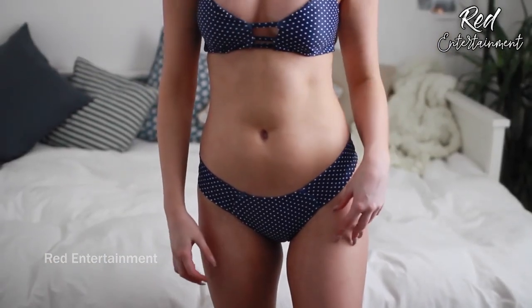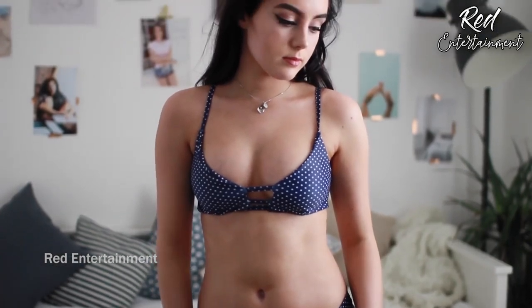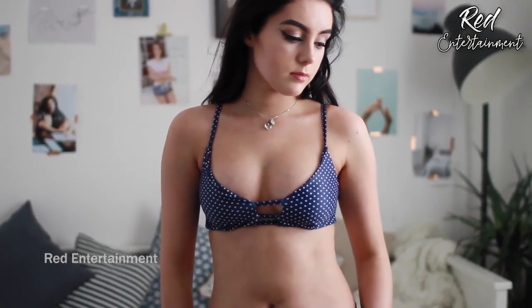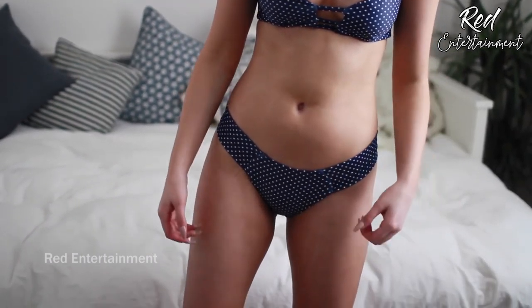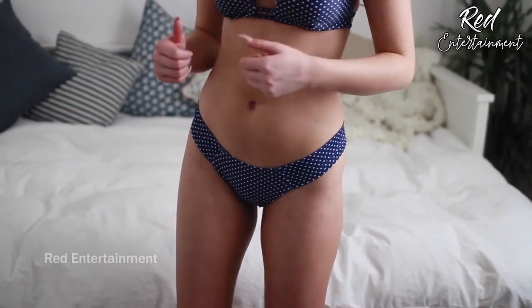The next one I got — I think this is such a classic print for bikinis. It reminds me of the pin-up style. It's blue and white polka dots, which I think is so pretty. It's got a crisscross in the back and then the bottoms look really good — they make your butt look really good. I love that the sides are quite thick and it kind of goes up a little bit which makes your body look really nice. I'm a big fan of this print.